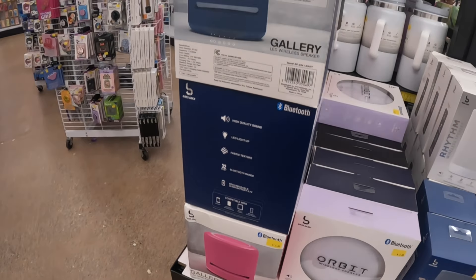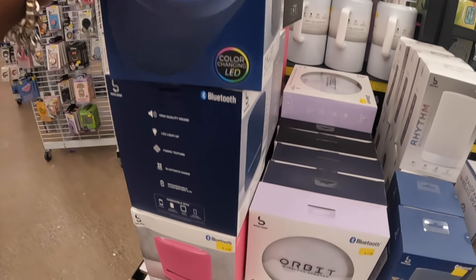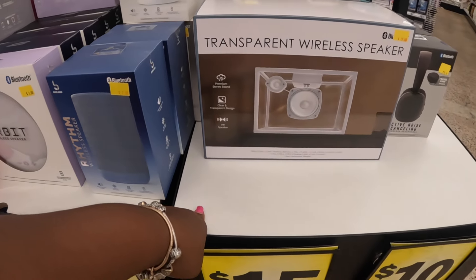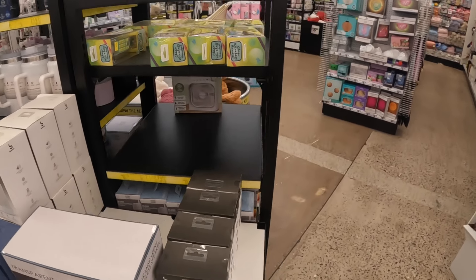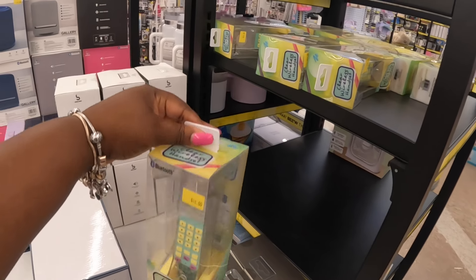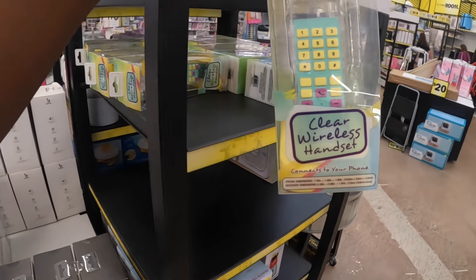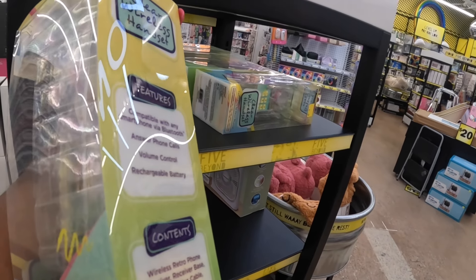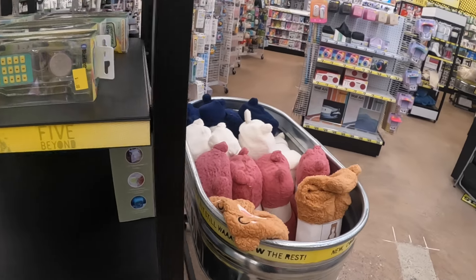Gallery LED wireless speaker, and this one called the Orbit — these are seven dollars. There's also a transparent wireless speaker. They still have the cute little Bluetooth phones. These are ten dollars — clear, wireless, connects to your phone via Bluetooth, answers phone calls, has volume control and a rechargeable battery.